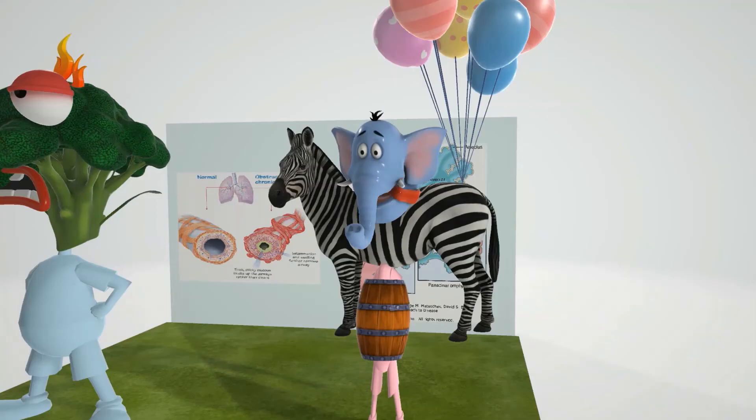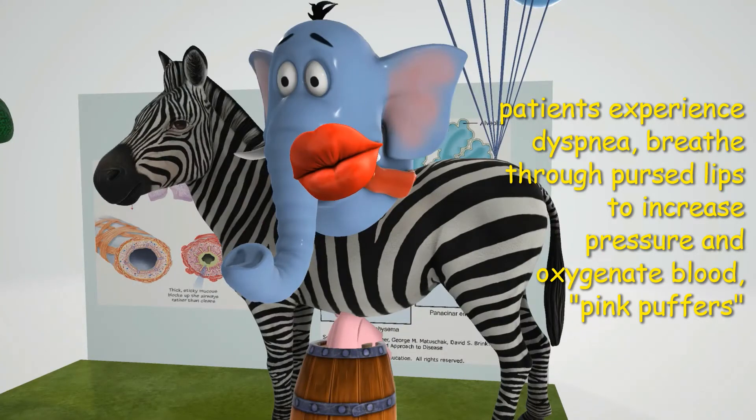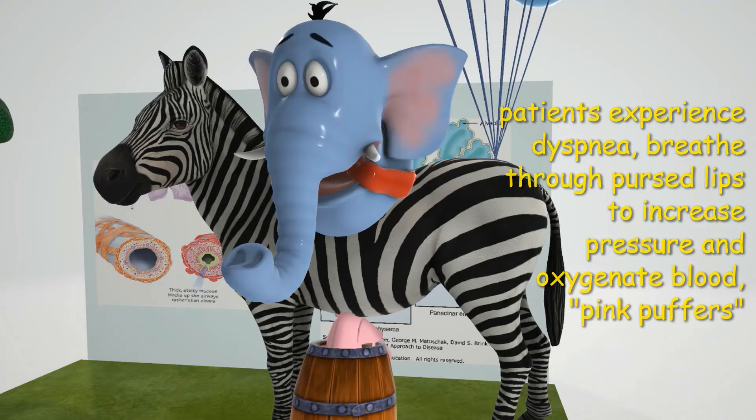People with emphysema typically experience dyspnea, which is shortness of breath due to air trapping and diminished gas exchange. To help counteract this, people sometimes exhale slowly through pursed lips — we give the elephant pursed lips here — which helps increase pressure inside the airways and prevent them from collapsing. This way of breathing helps explain the name 'pink puffers': people with emphysema are able to oxygenate their blood, but they have to purse their lips to do so.